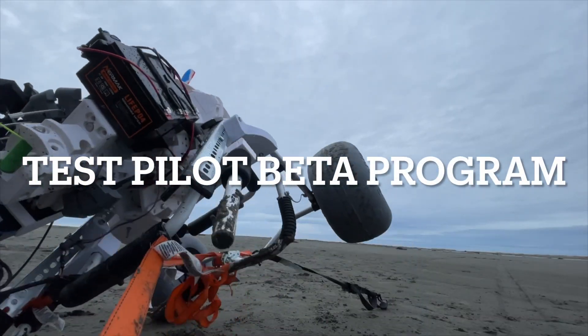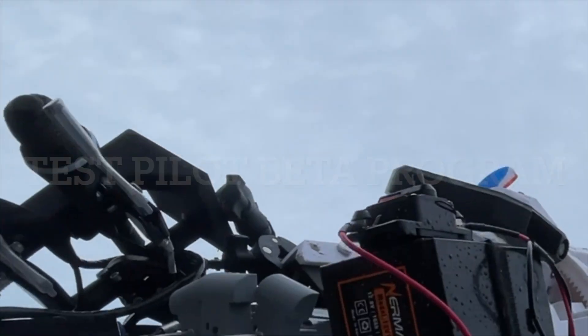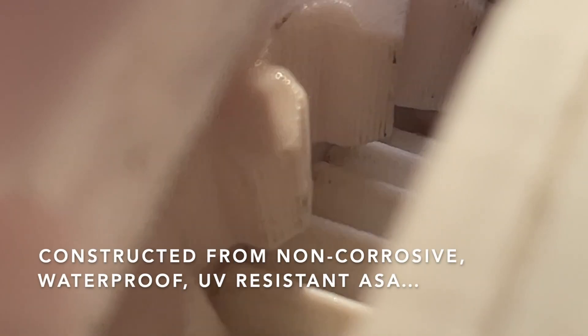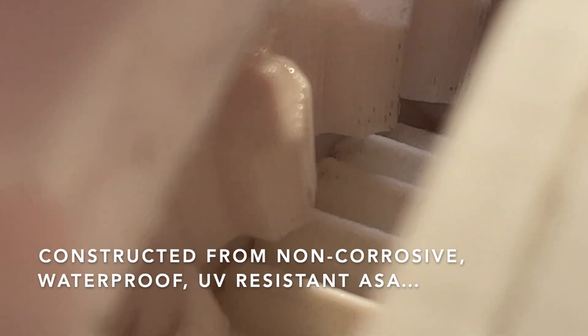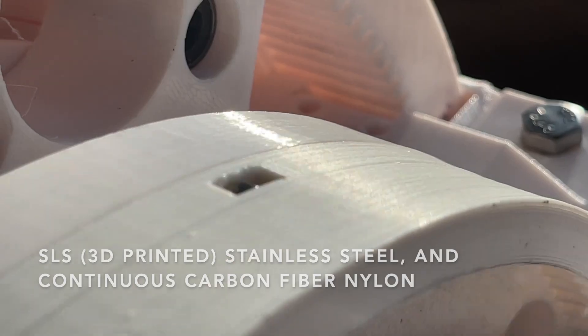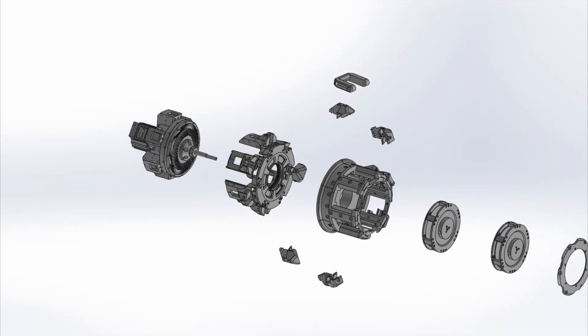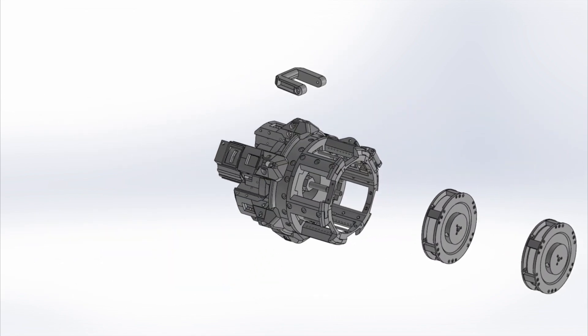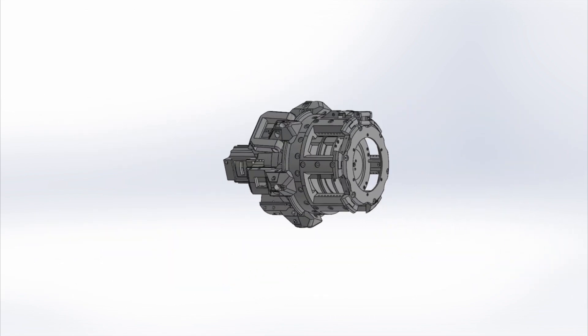That's where the Test Pilot Beta program comes in. It's a unique opportunity for you to actively shape the future of wind-powered propulsion while gaining some serious benefits. By joining the program, your feedback and testing help us improve the kite engine. In return, at the end of the program, we'll buy back your prototype for 50% of the purchase price, and you'll get a brand-new production kite engine built with your suggestions in mind.